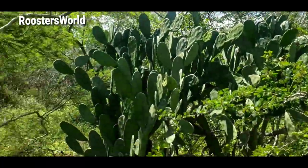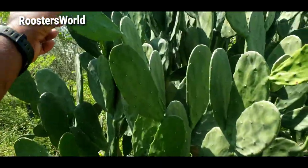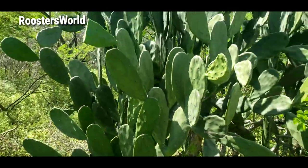Farmer cactus — this is what we call tuna. Look at it, we have some endemic ones in Jamaica. This one has fruit in it, see that? That's a tuna. People put this on their face, some people eat it, some people use it to make a drink.